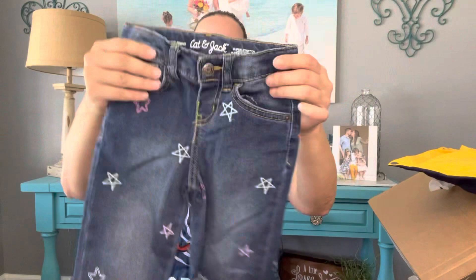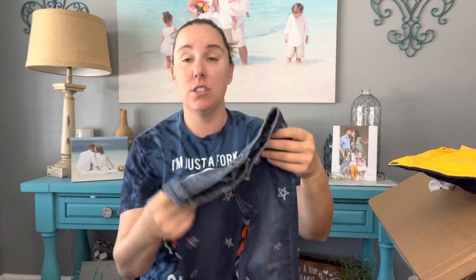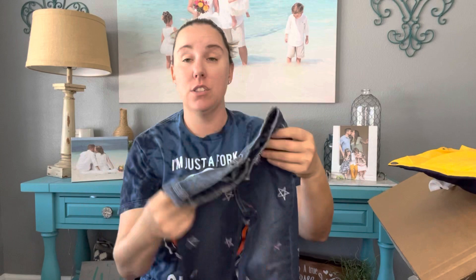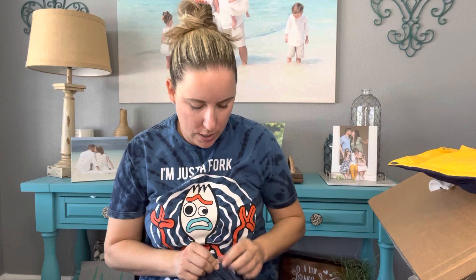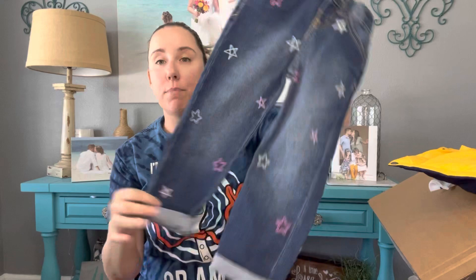Oh, these are cute — Cat & Jack, a Target brand. It doesn't always hit my $10 mark but often does and sells quickly; it has a loyal following. These stars are embroidered, nearly new condition. Target also dates their items — these are from last spring 2021. I have a lot of inventory but jeans are always heavy so if buy-sell-trade doesn't take these I'll sell them myself.